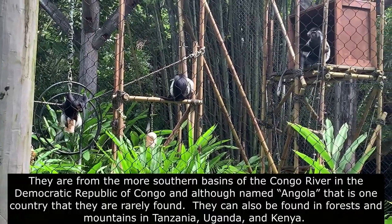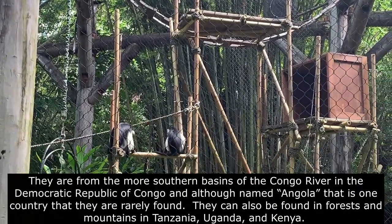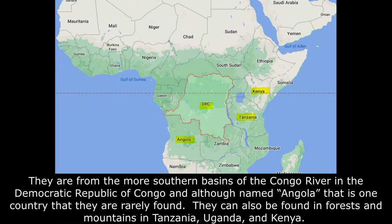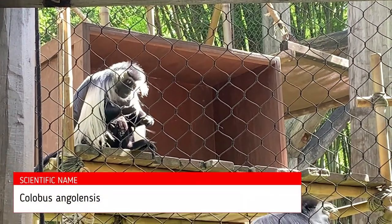They are from the more southern basins of the Congo River in the Democratic Republic of Congo, and although named Angola, that is one country where they are rarely found. They can also be found in forests and mountains in Tanzania, Uganda, and Kenya. The scientific name is Colobus angolensis.